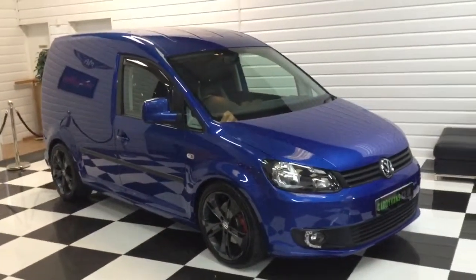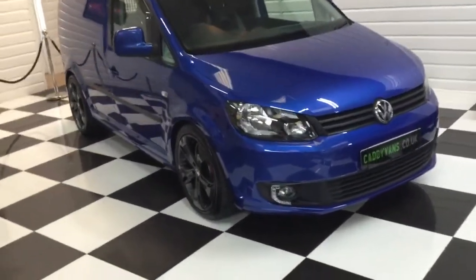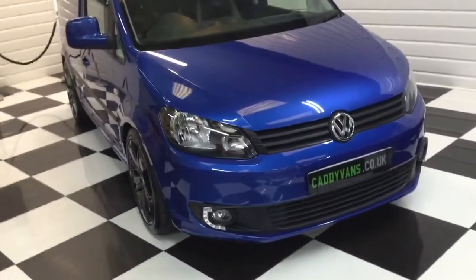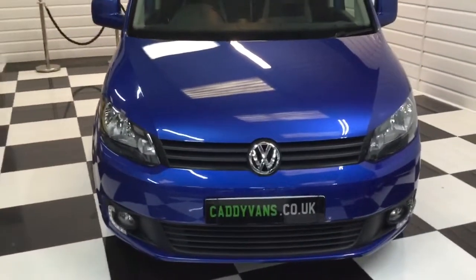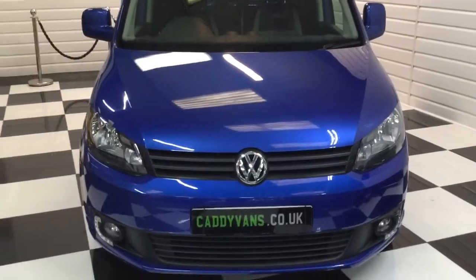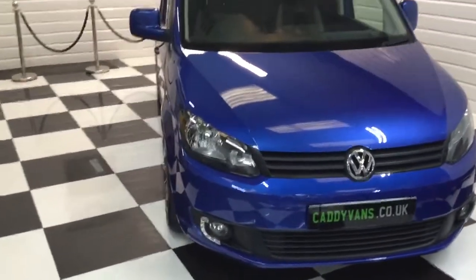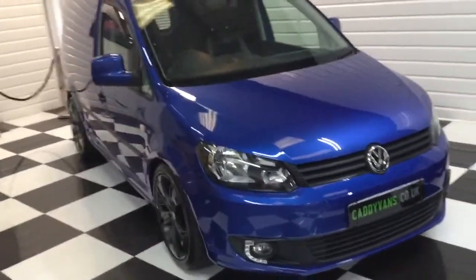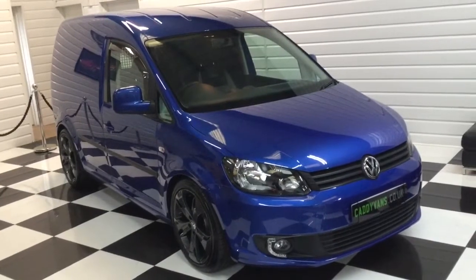So there we go — our 2014 64-plate Caddy van. It's two owners from new; I think the first owner had it for about a year. Full description on our website caddyvans.co.uk. Any questions, pick up the phone and give us a call. If you've got a car or van you want to part exchange, thank you for watching.